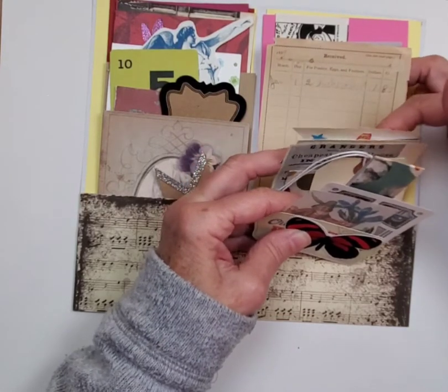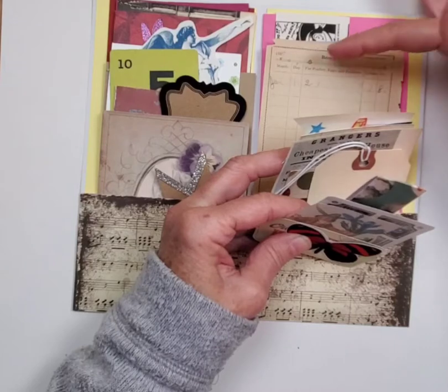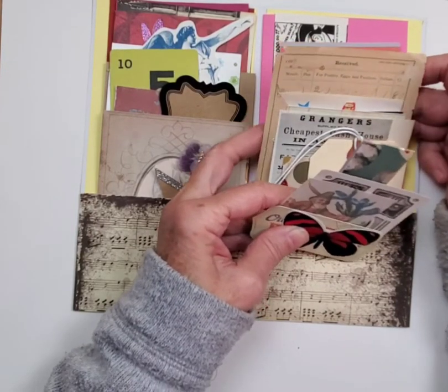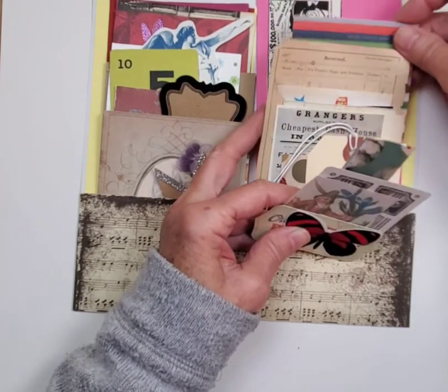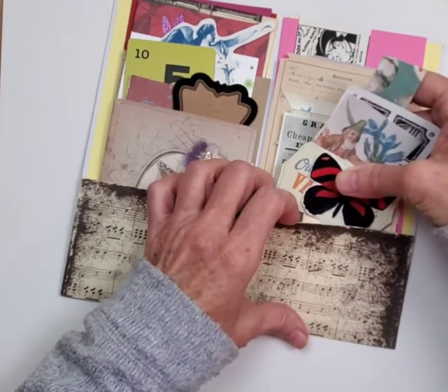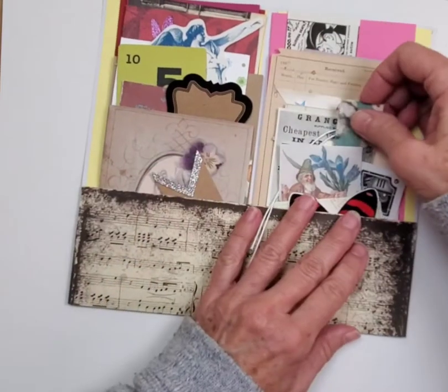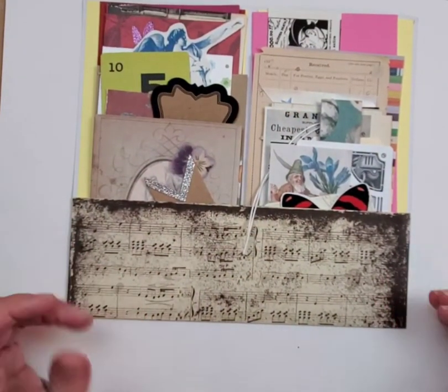I've got ephemera right here for you. I love this piece — it says 'received month day for poultry, eggs and feathers.' This was from, you know, you used to have a general store — also called a 'necessary' store — which provided you with the necessary items for cooking, cleaning, and taking care of your farm or house.